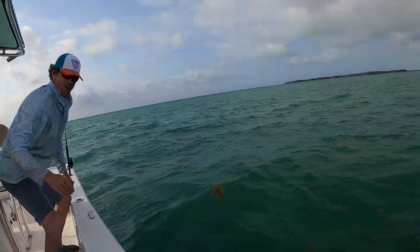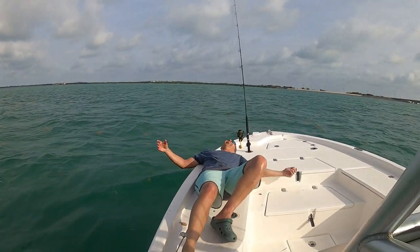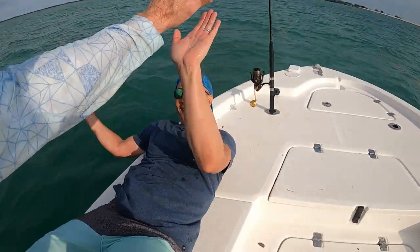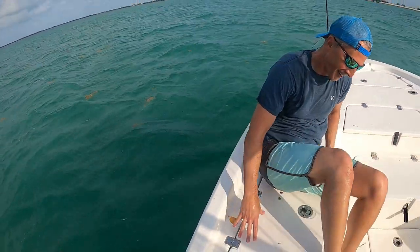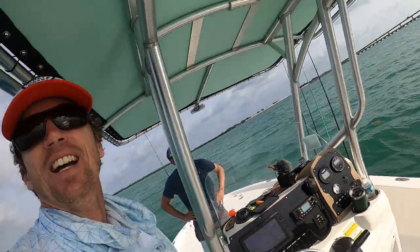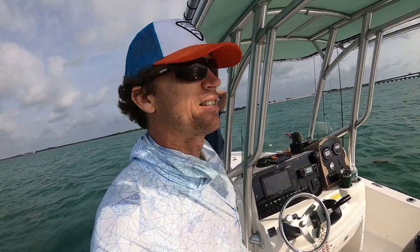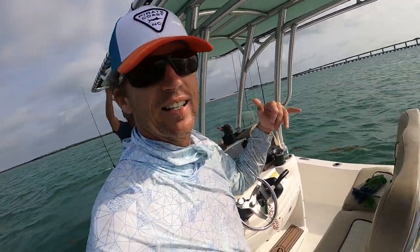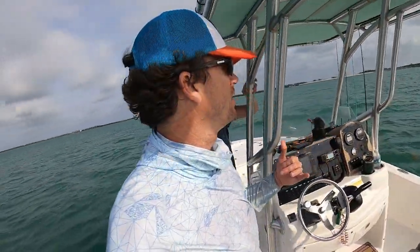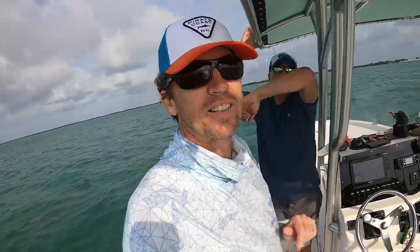Woo! Yes, brother! What the heck?! All right, y'all — that was the morning of mornings right there. Hey, this is a self-guided rental boat, tarpon, Isla Morada. Salty, salty, baby!